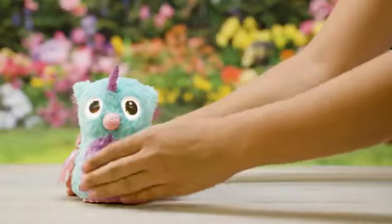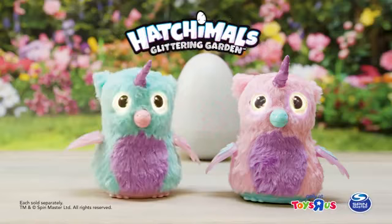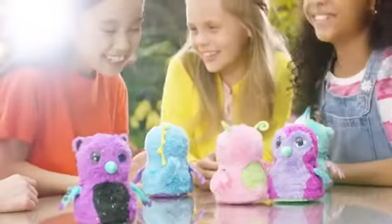Now you can raise them from baby to toddler to kid. Hatchimals Glittering Garden Alicorn, only at Toys R Us. Who will you hatch?